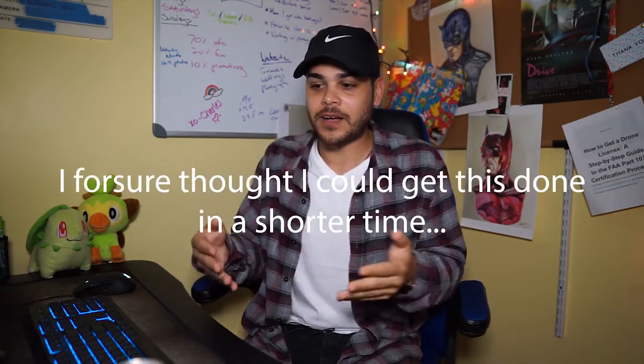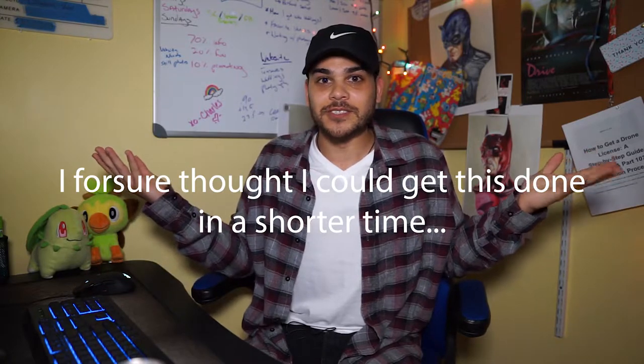Hey guys, Charles Vaughn here from Vaughn Visuals. I get countless messages from family, clients, and random people on Facebook and Instagram about what kind of gear I use to shoot weddings, so I decided to make this three-to-four minute video telling you guys what I use. Let's get right into it.